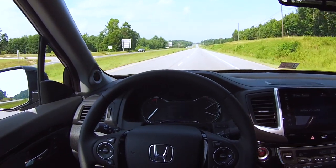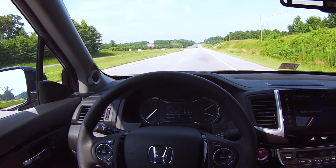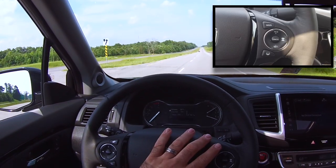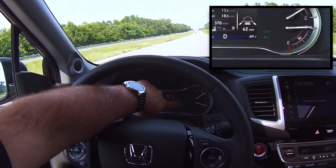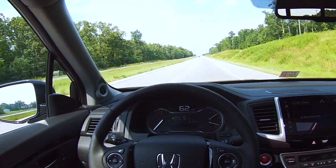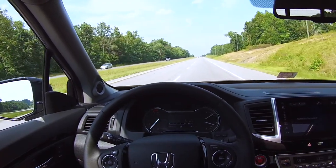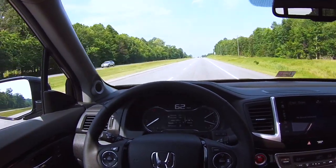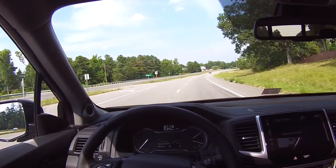The 2017 Honda Ridgeline RTLE comes with Honda Sensing. With that package, you have LKAS — Lane Keep Assistance. You turn it on by hitting the main button, then the Lane Keep Assist button, and you can see LKAS on the display confirming it's on. It actually keeps you in your lane — if you start to drift, the truck brings you back and the steering wheel straightens the vehicle. The vehicle will stay inside the lanes and make small turns for you.